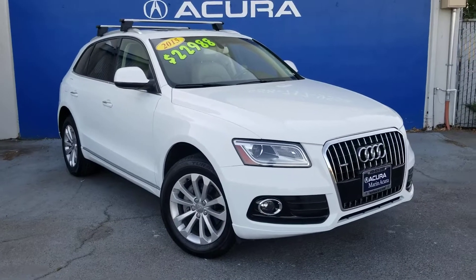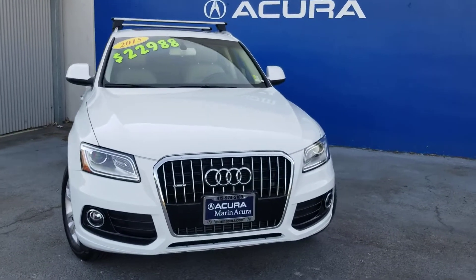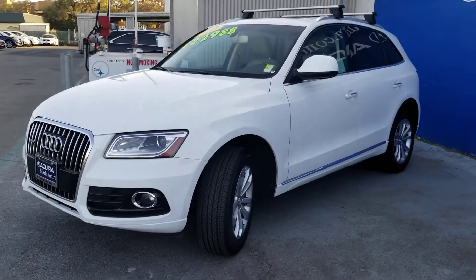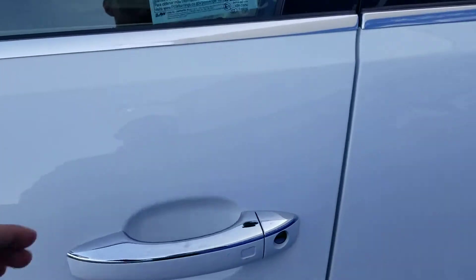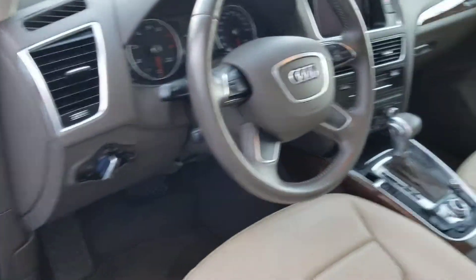Hello, we are here at Marin Acura featuring this 2015 Audi Q5 in immaculate condition. This car features leather seats, all-wheel-drive, and a power lift gate.